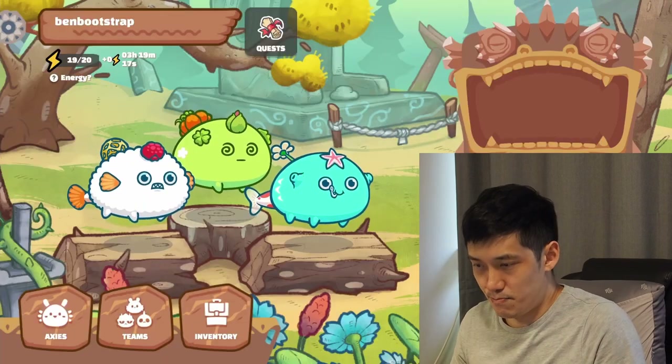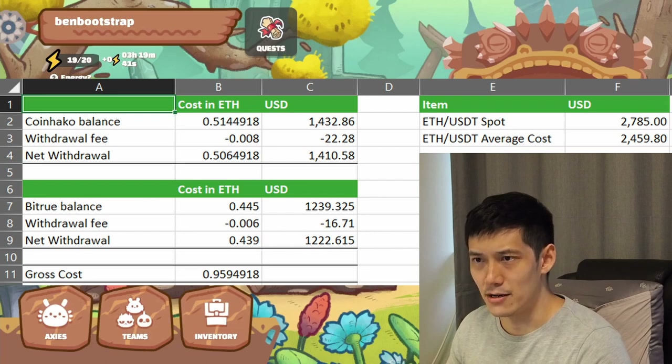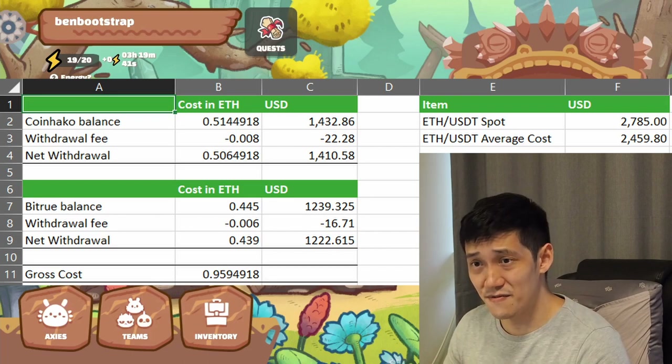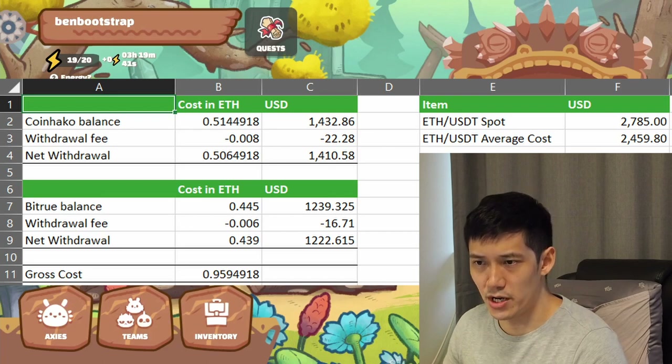Altogether, I spent 0.9304 Ethereum on all three Axies. Here is a table of how I tracked how much I spent on my first team for Axie Infinity. I moved about 0.51 ETH from my CoinHarko account and then 0.445 from my Bitru account. There are withdrawal fees for ETH, and I've realized for the first time that withdrawal fees are quite steep. The gross cost of 0.9595 is how much I spent altogether before exchange withdrawal fees.